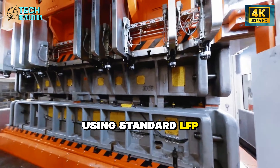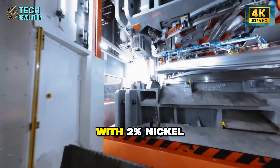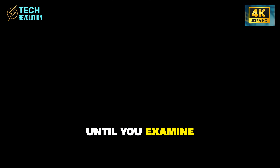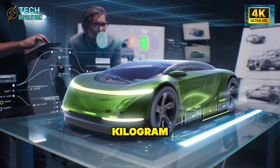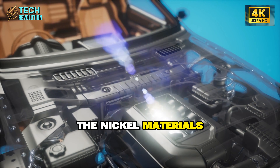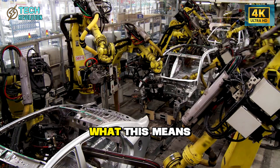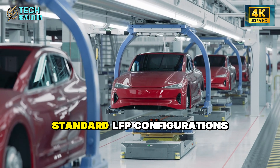But Tesla isn't using standard LFP chemistry. They've patented a blended cathode formula that's 98% lithium-iron phosphate with 2% nickel oxide active material. That tiny 2% addition sounds insignificant until you examine what it does. Standard LFP batteries deliver 160 to 180 watt-hours per kilogram — this blended formula hits 190 to 210 watt-hours per kilogram, a 20% jump in stored energy. The nickel materials undergo heat treatment at 1,470 degrees Fahrenheit that creates a crystalline structure resisting degradation. In practical terms, the Model 2 achieves 300 miles per charge, 12% more than standard LFP configurations.